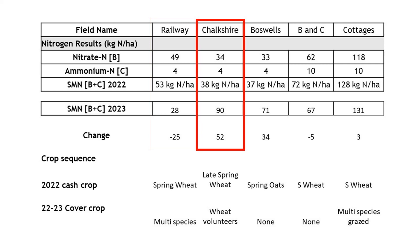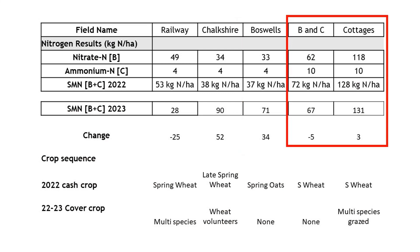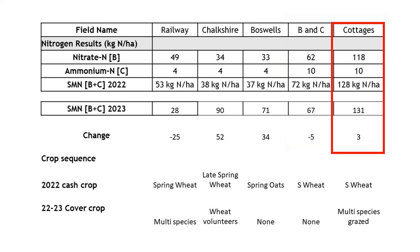Chalkshire - I am really pleased to see an improvement, as this is the site of the failed spring oats and late planted spring wheat, so seeing an improvement in soil mineral N is a real bonus. Boswell's is some of our lightest land and was the site of last summer's fire - could the fire have released some additional N? Well, any extra contributions are always welcome. Finally, very little change in B and C and Cottages, both of which we would consider some of our strongest fields. Interesting to note that Cottages, despite only receiving 40 kilos of N and growing a 5.4 tonnes per hectare crop of spring wheat, has seen no drop in SMN. Pity we don't have 2023 NMIN values for comparison.